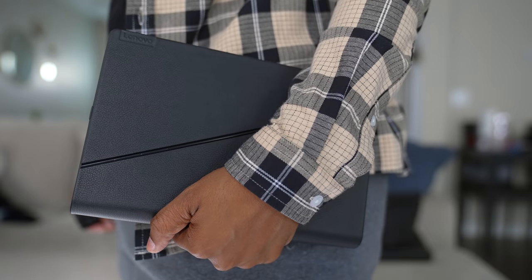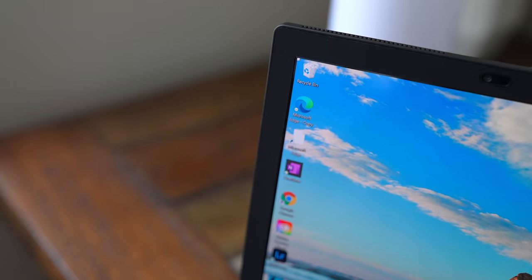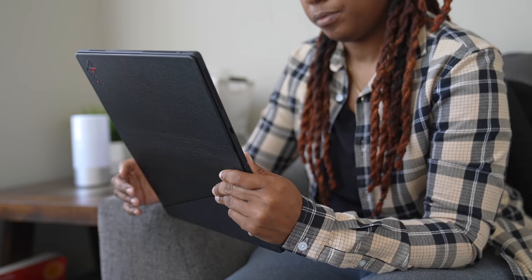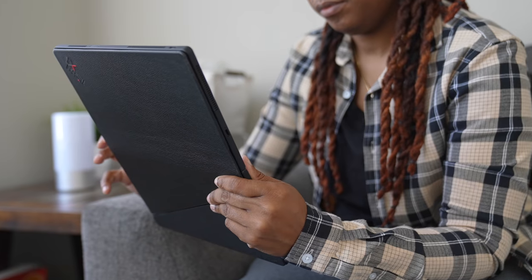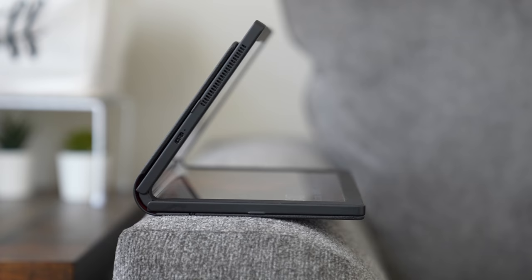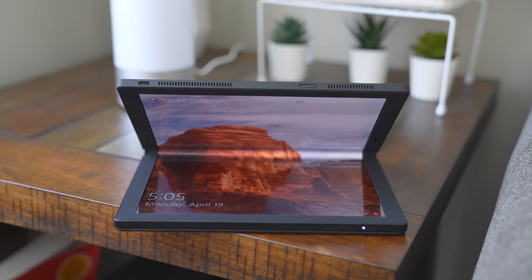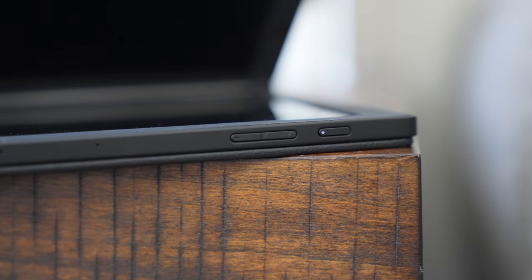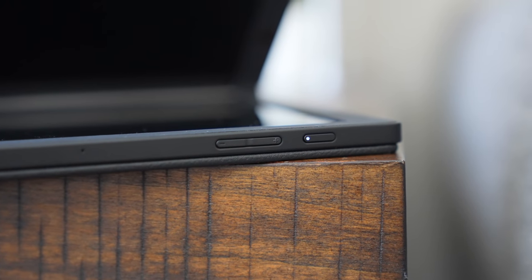It feels sturdy and reliable, and it has large rubberized bezels which definitely help when holding it in hand, preventing accidental touches on screen. In terms of ports, you have two USB-C ports — you can use both for charging or one for data transfer. Along the side you'll also find a power button and a volume rocker underneath it.